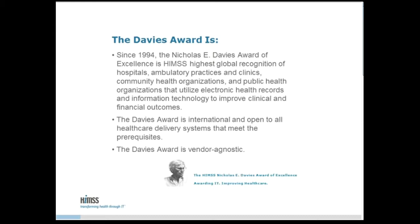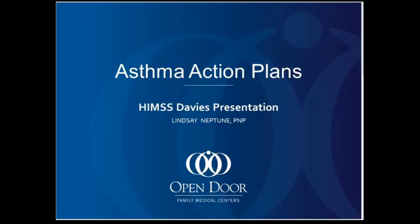Davies Award-winning use cases have been peer-reviewed to validate sustainable, improved patient and business outcomes resulting from health information and technology-enabled care delivery. It's my pleasure to welcome our speaker for today's webinar, Lindsay Neptune. I will turn the presentation over to you and you can begin when you're ready.